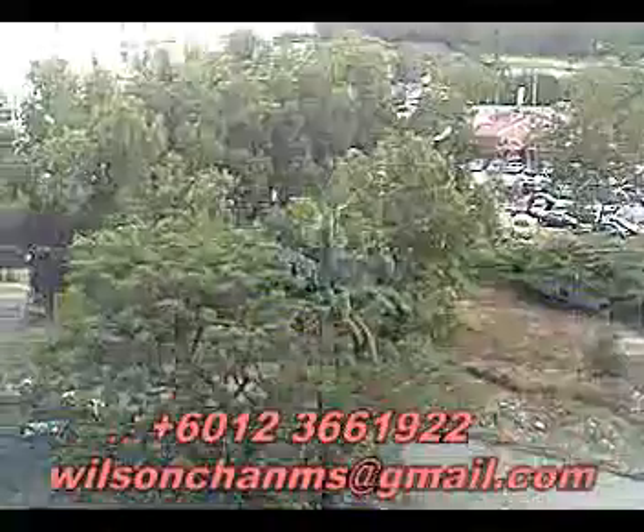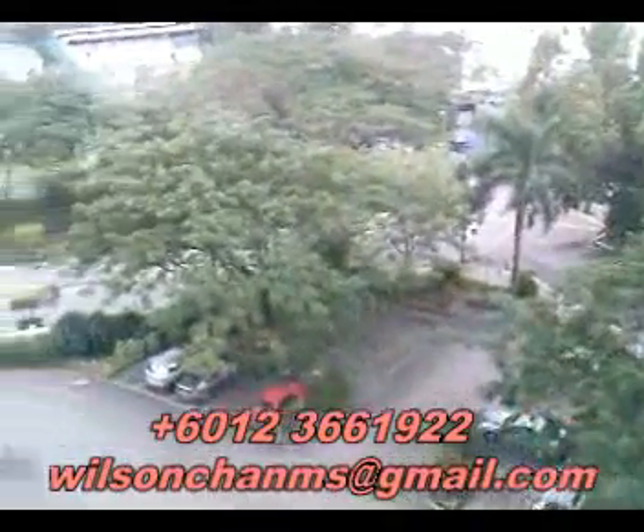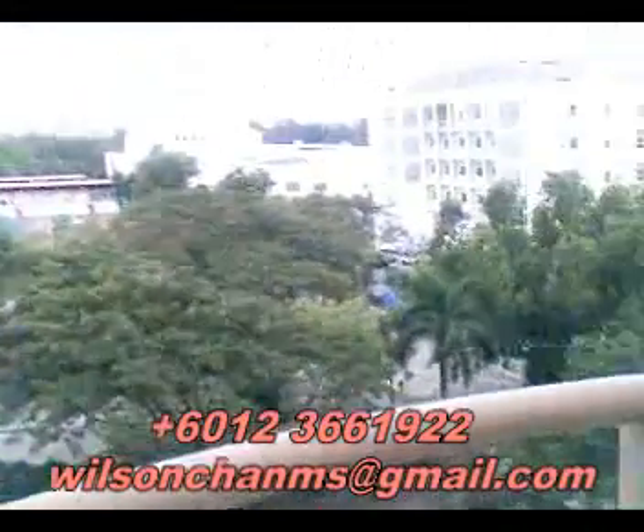You can see the guard house here and the visitor bay. We have the balcony of the unit here. Moving back to the living hall.